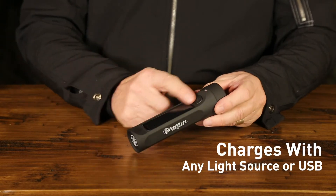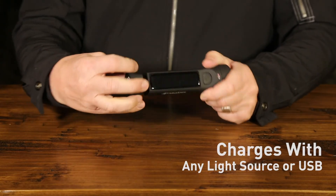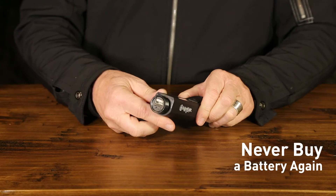The flashlight recharges with any light source, or rapid charge with a USB port. Never buy a battery again.